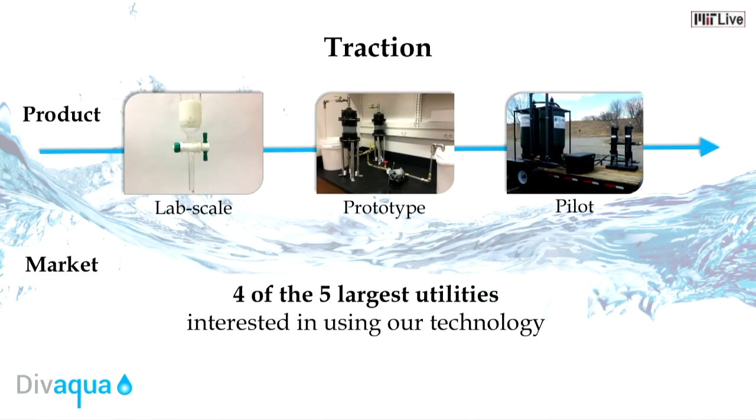Over the last 10 weeks, we have made significant progress both on the product and market front. We have built prototypes that demonstrated the efficacy of our polymer technology, and we are currently in collaboration with three partners to launch a pilot this fall. On the market front, four of the five largest utility companies in this country have expressed interest in our technology and are currently assisting in our prototype testing.